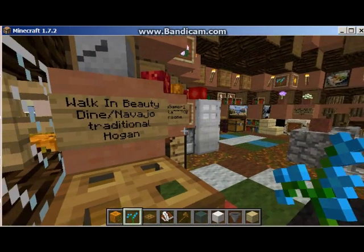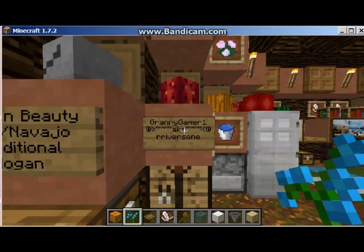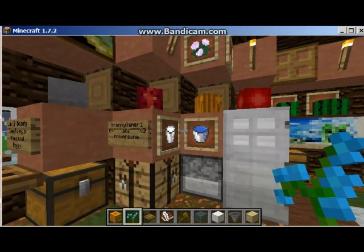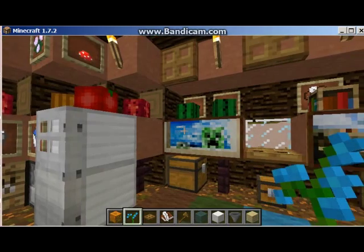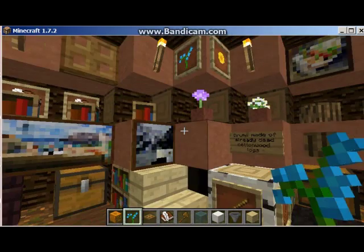And here's inside the hogan. I added a refrigerator, television, radio, and some other things to let you know that modern people live in hogans. In fact, non-Native people live in hogans — I almost rented one. So just a little interior shot. I added as much detail as I could. I want you to know that hogans are warm and comfortable.